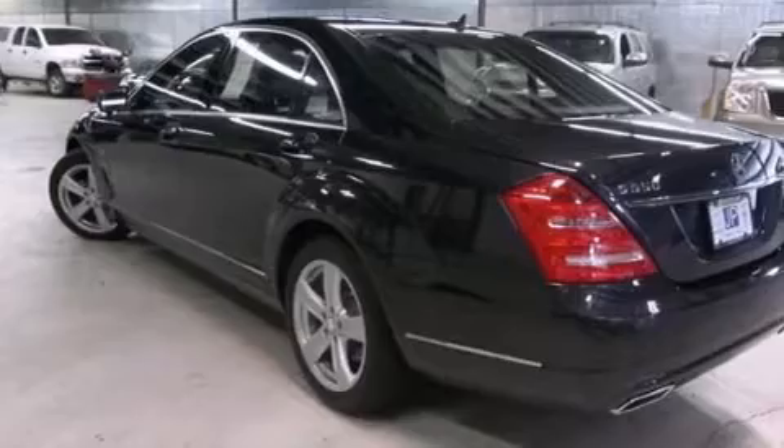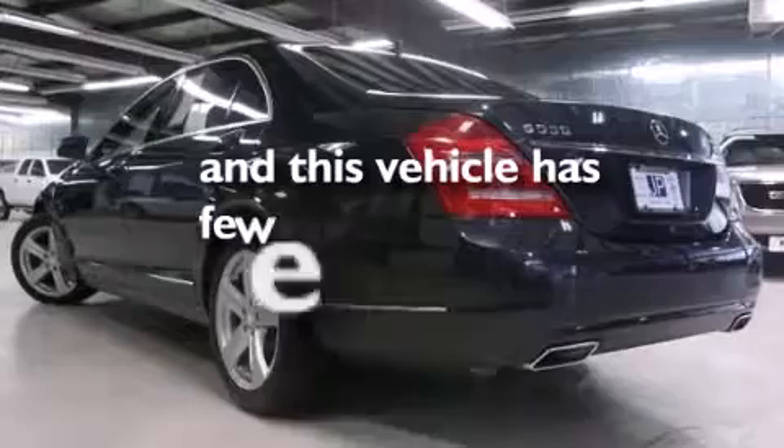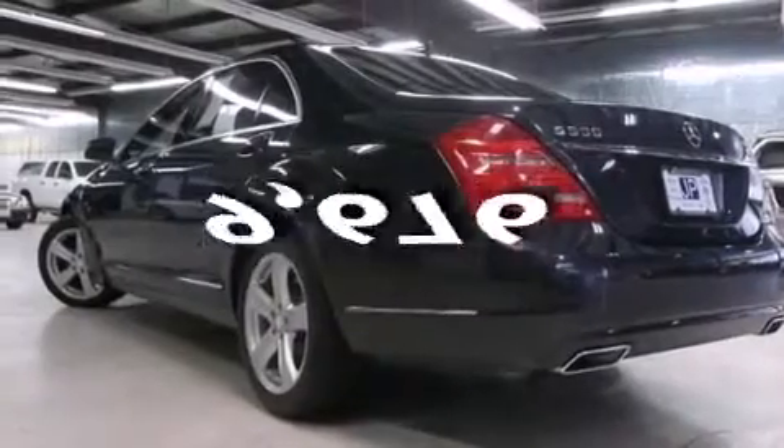Also included are latch-ready child seat anchors, rear seat child-proof door locks, an auto-dimming rear-view mirror, and this vehicle has less than 10,000 miles. Stop by today and test drive this automobile for yourself.